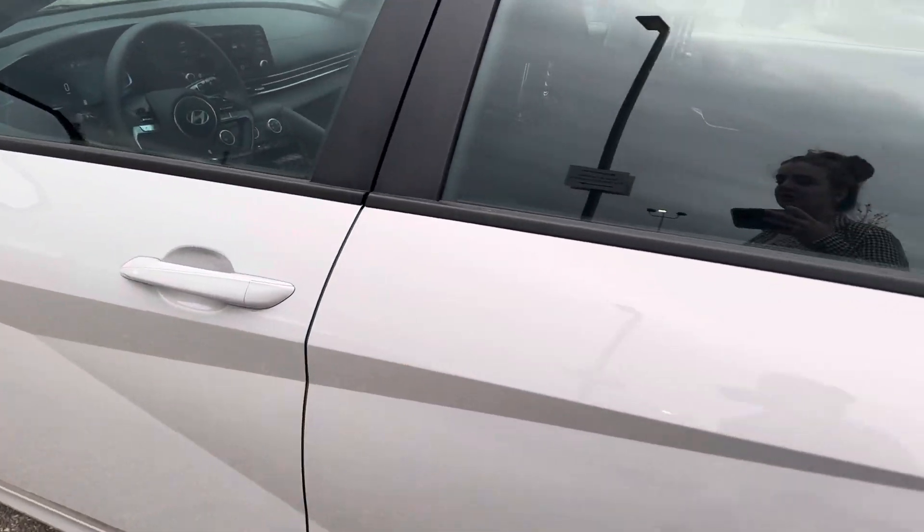There is a 5-year, 100,000km full comprehensive warranty on all of our new Hyundais.